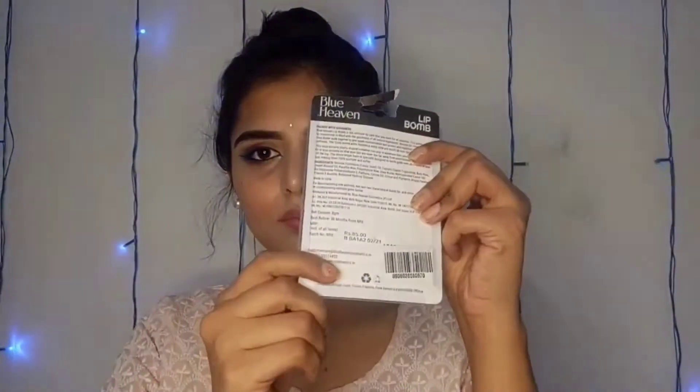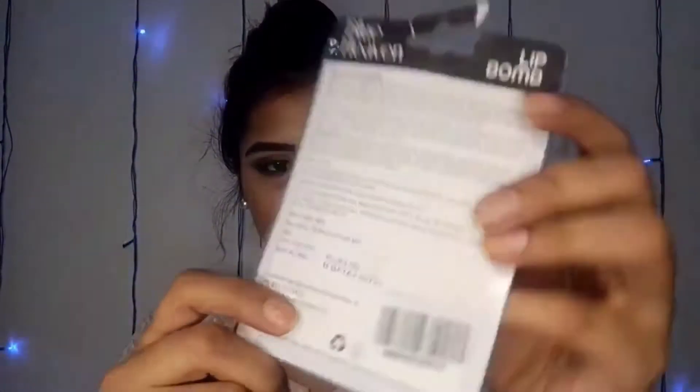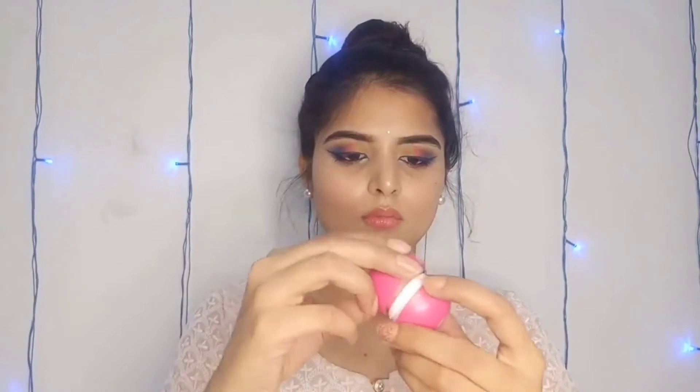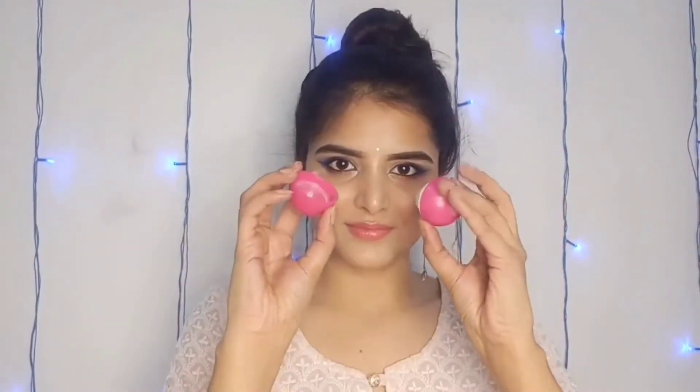After this, I have taken the Blue Heaven Lip Balm. The MRP was 85 rupees and I got it for 51 rupees. I have taken two — strawberry and bubble gum. The packaging is very good, but it doesn't hydrate the lips well. A Biotique lip balm is better than this.